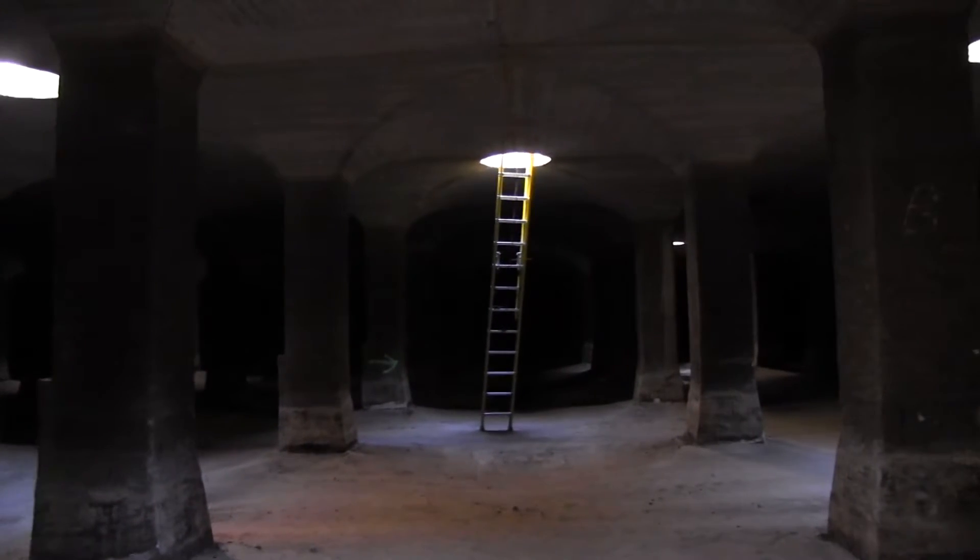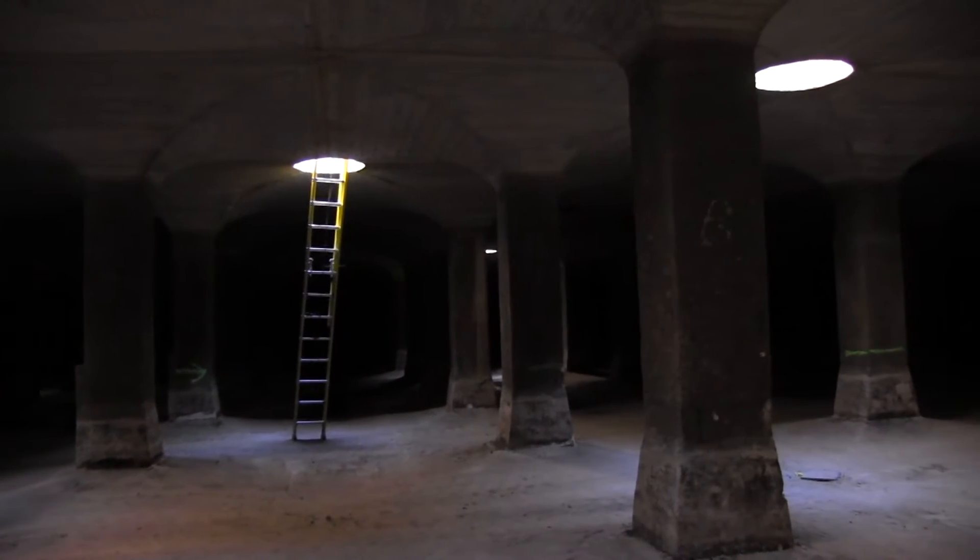It's fascinating as an engineer to go in and see the results of the construction that was done over a hundred years ago. These things were built in the late 1800s, early 1900s, and to see the condition that they're in now — those fellows back in the day knew what they were doing.